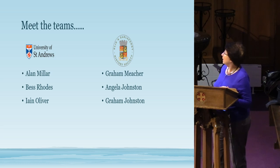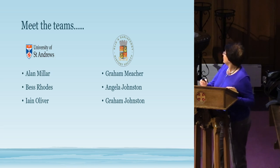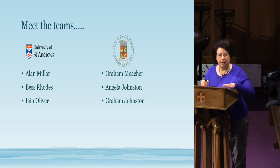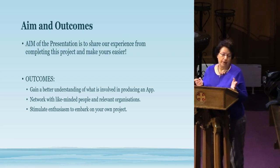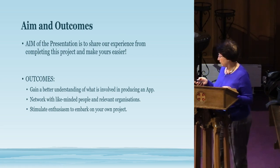The team we worked with included Alan Miller of Best Roads, Ian Oliver — my husband who's in the audience — and also Green Beecher, who used to provide history walks in the area. The idea is that if you're thinking of doing something yourself to record historical sites and put them on a mobile phone app, this should make it easier for you to do.